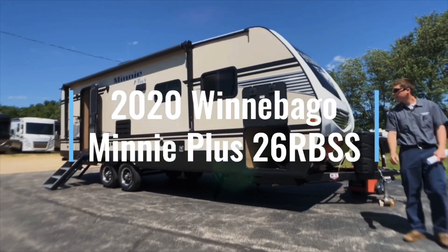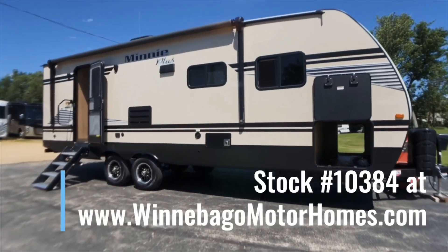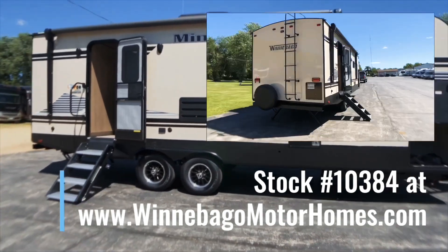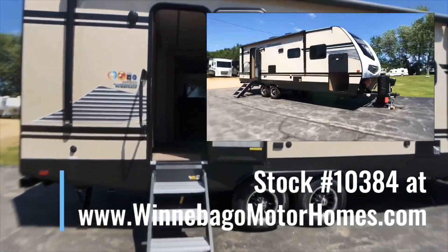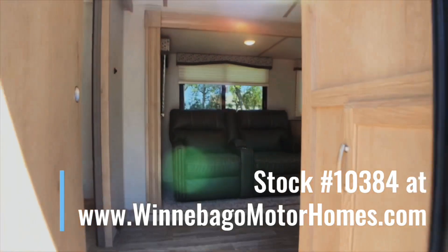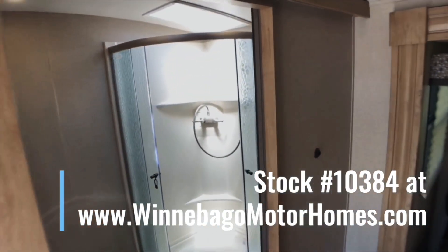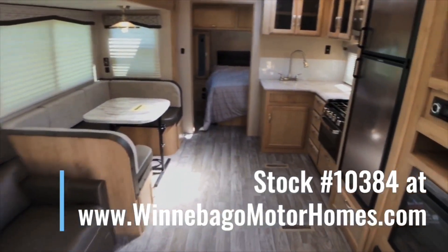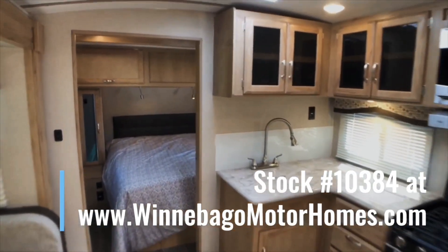That's the new 2020 Winnebago Minnie Plus 26RBSS floor plan. We have this unit in stock — stock number is 10384. You can view it in person or online at winnebagomotorhomes.com. Please call or stop in at Winnebago Motorhomes of Rockford, Illinois, one of Winnebago's longest operating dealers. We're currently celebrating 52 years in business, so come see how our many years of experience and award-winning customer service can make purchasing your RV easier than ever. For more information and pricing, click the link in the description. My name is Wade and thanks for watching.